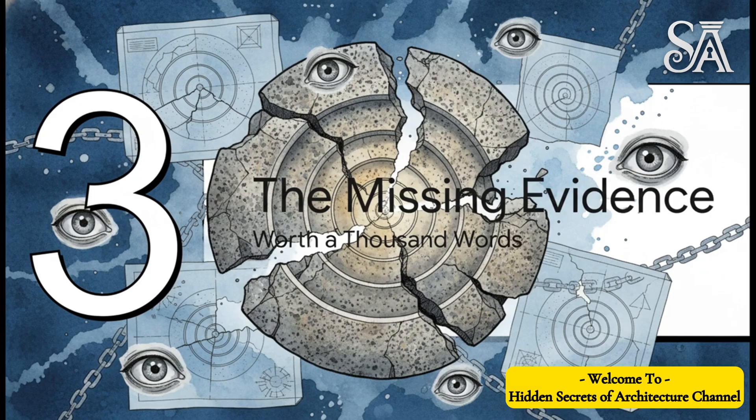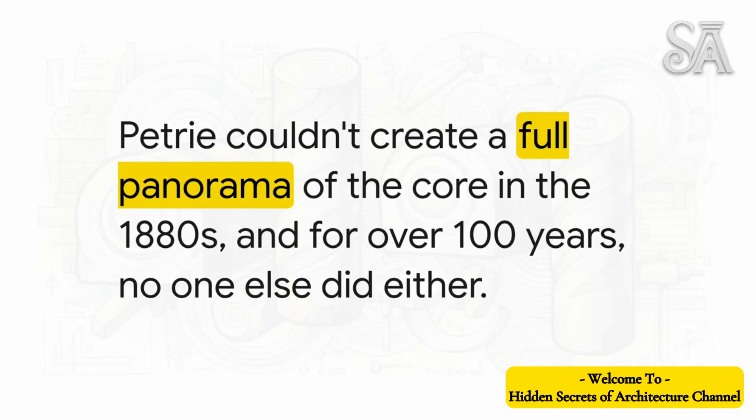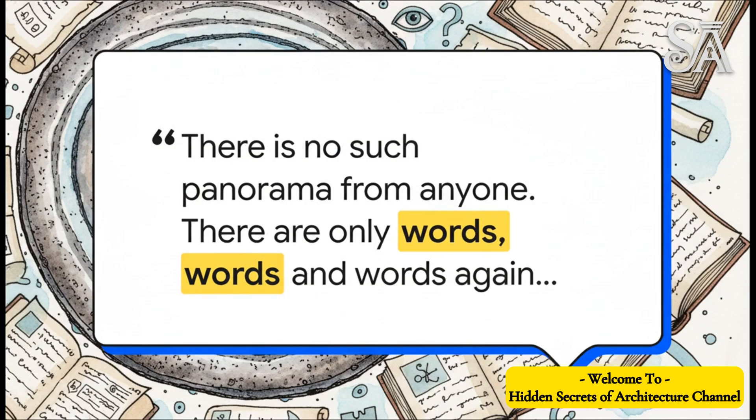Both sides were arguing passionately about something that no one had ever actually seen completely. Back in the 1880s, photography was a big, clunky process — Petrie couldn't just snap a bunch of pictures and stitch them together into a 360-degree panorama of the core. But what's really astonishing is that for the next 100 years, nobody else did either. The entire argument was built on words, on measurements of tiny sections, and indirect methods — there was no panorama from Petrie, no panorama from anyone. Just words, words, and words again. That is, until very, very recently.